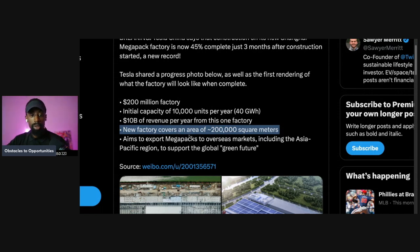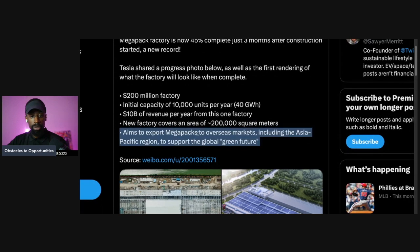The new factory covers an area of 200,000 square meters and aims to export Megapacks to overseas markets, including the Asia-Pacific region, to support the global green future.